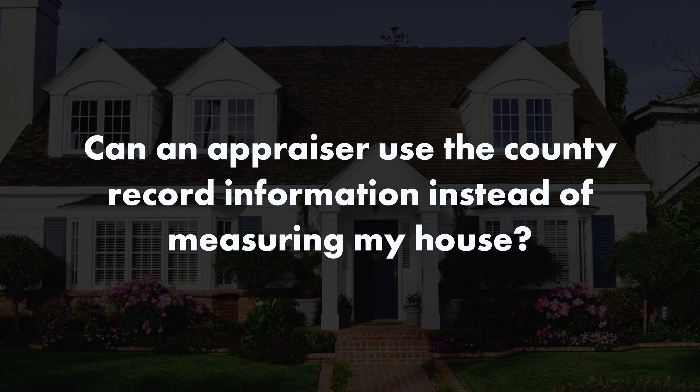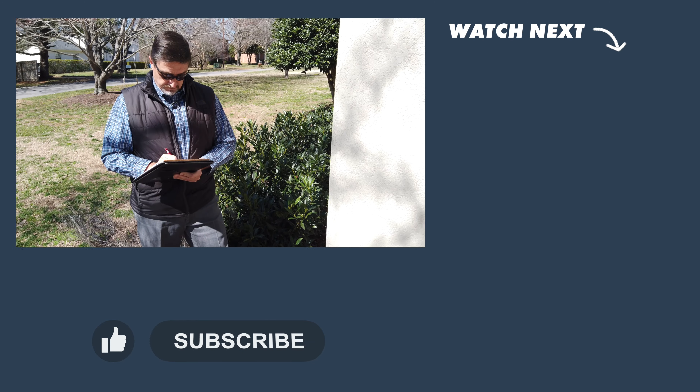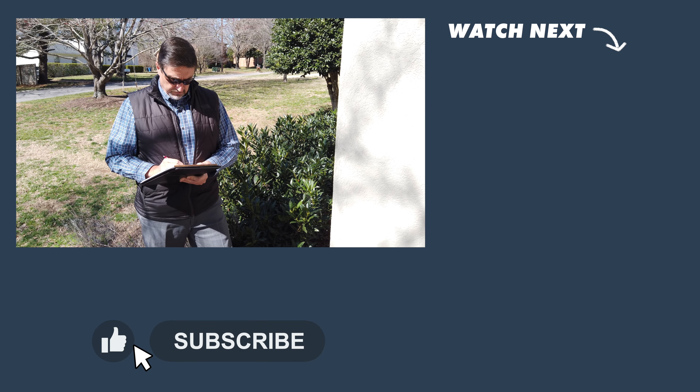Why does an appraiser even need to measure the house? Can't you just use the county record information? We can't use the county record information on an appraisal because we have to measure the property ourselves. Remember how important square footage is in the valuation of the property, so we want an accurate number. The county record could be off by a few square feet, or it could be off by hundreds of square feet. We see it quite often where there's just bad information and it's been passed down year after year. So an appraiser should give you an accurate valuation and an accurate calculation of your square footage. In fact, if you ever have an appraisal, keep it because that sketch could come in handy years from now.